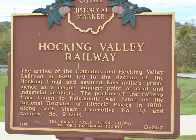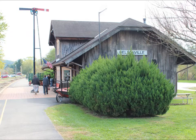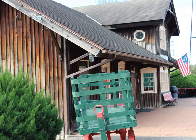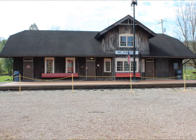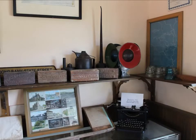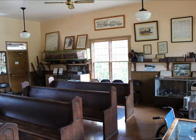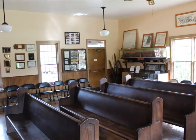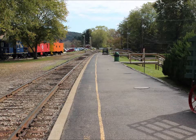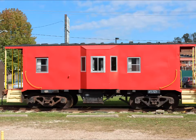Today we're taking a train ride on the Hocking Valley Railway. There's plenty to see in the station besides just buying tickets, including an exhibit of some of the cabooses.